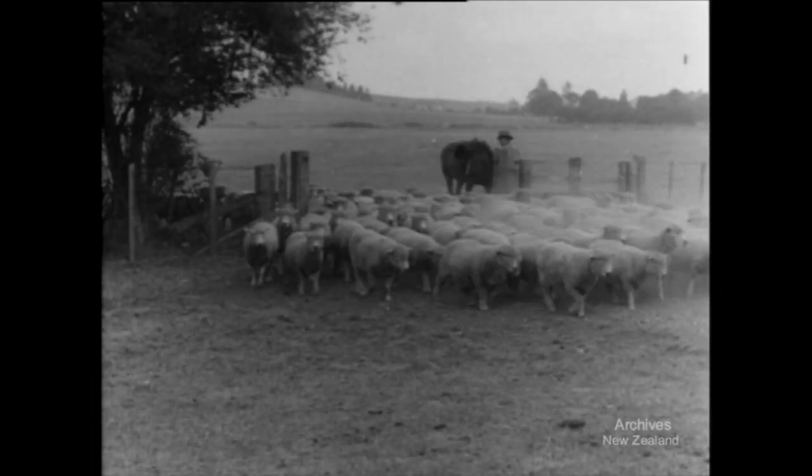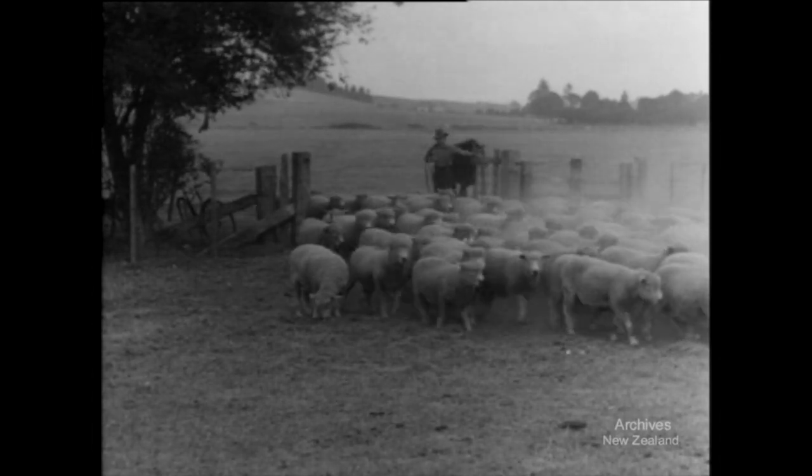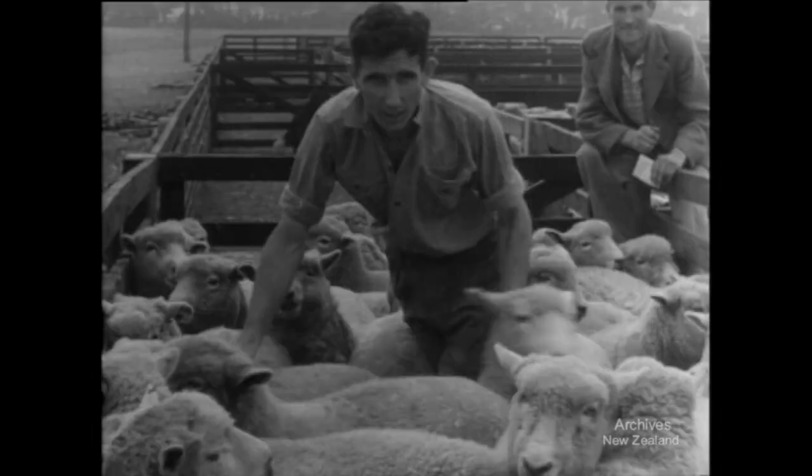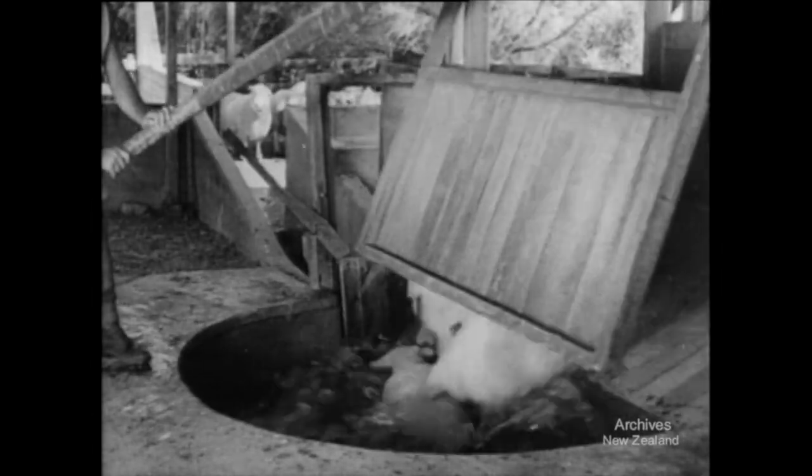Late summer and early autumn is dipping time. On sheep farms all over New Zealand, sheep are being mustered for their annual dipping. Every sheep every farmer has is plunged into a vermin-killing bath, where it is thoroughly dipped.